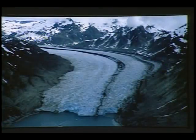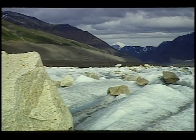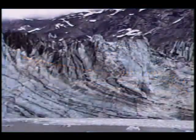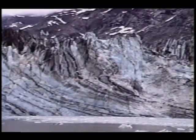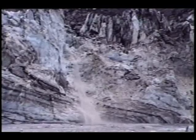A glacier is a dynamic system consisting of snow, ice, and often rock debris, that transports material from higher elevations, where snow accumulates, to lower elevations, where snow and ice melt. Snow becomes glacier ice over time, when the pressure of increasing layers of snow accumulating year after year transforms the snow, first into firn, which is very dense snow, and eventually into ice.